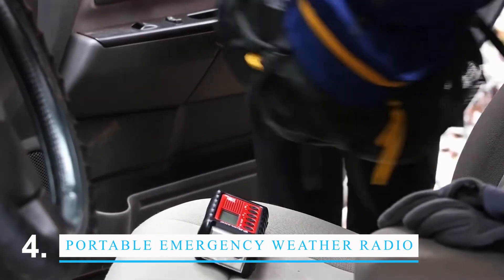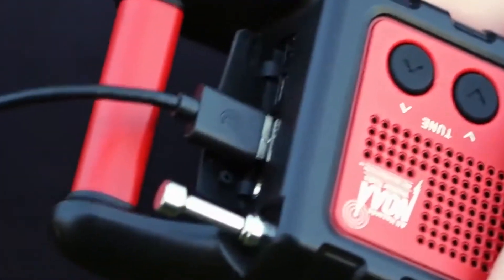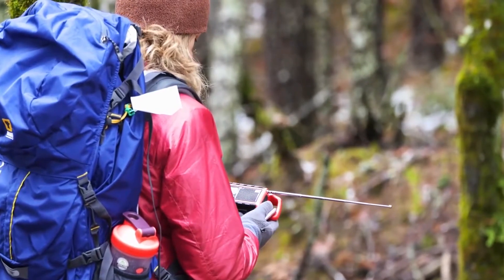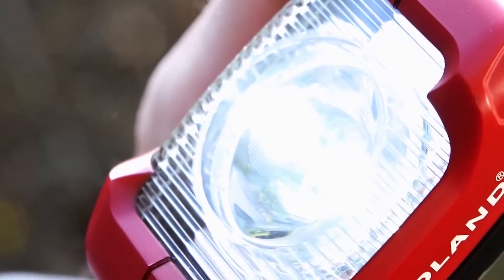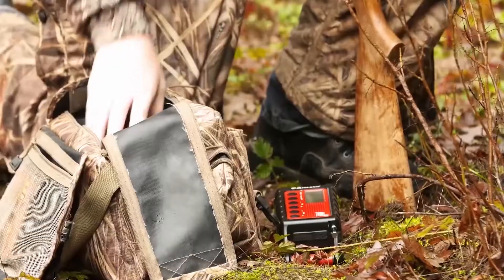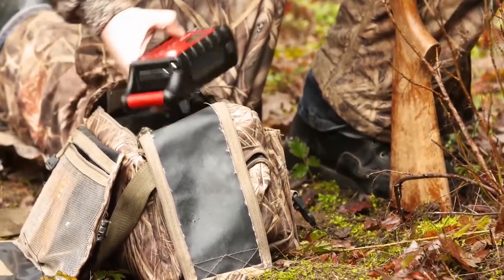A portable emergency weather radio should be in every home. False Power's radio is one of the best on the market and it's a great one to keep at home in case of a weather emergency. There's a NOAA weather band on this radio and it can get alerts for up to 25 counties. It also has a built-in flashlight and a big LCD screen that's easy to read. You can use batteries or a micro-USB cord to power this radio so you can keep it charged and ready to go.